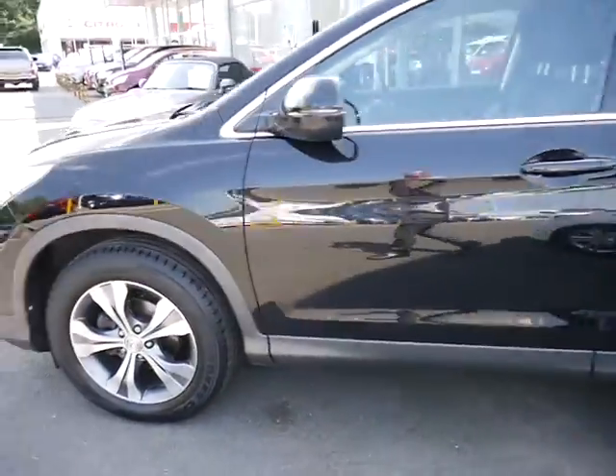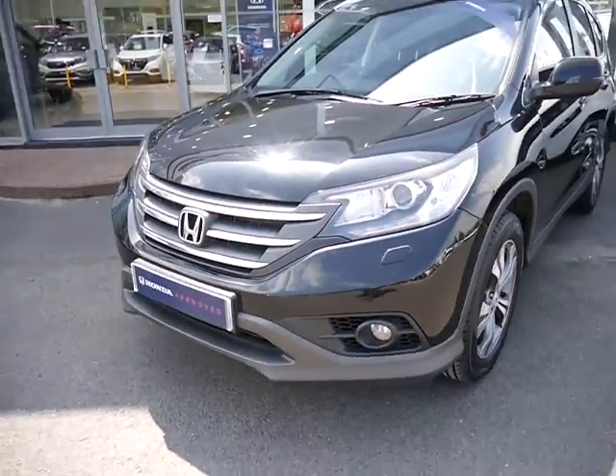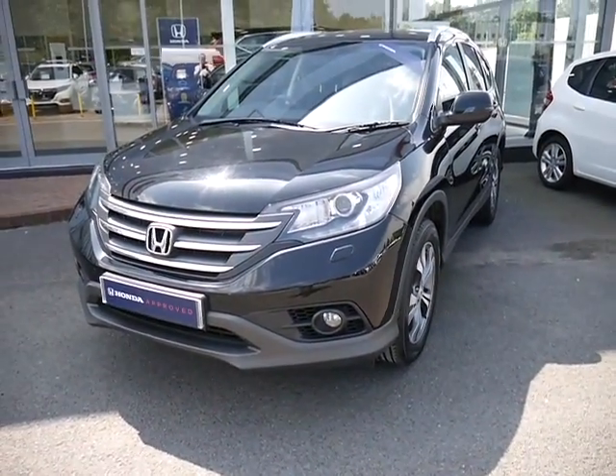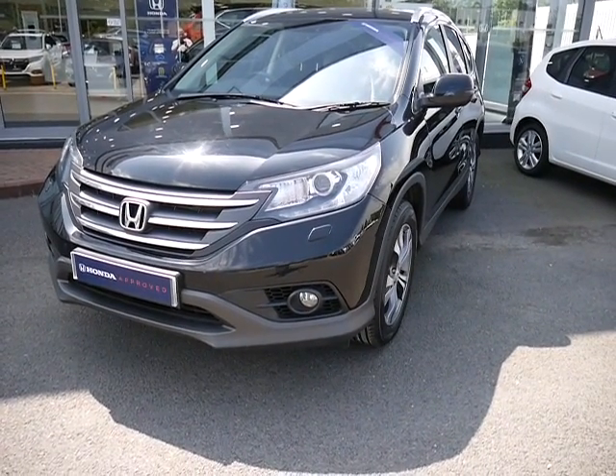It's a very economical diesel engine, and if you're interested please give us a call. Ask for myself, Oliver, or my colleagues Adam and Amy. Thank you.